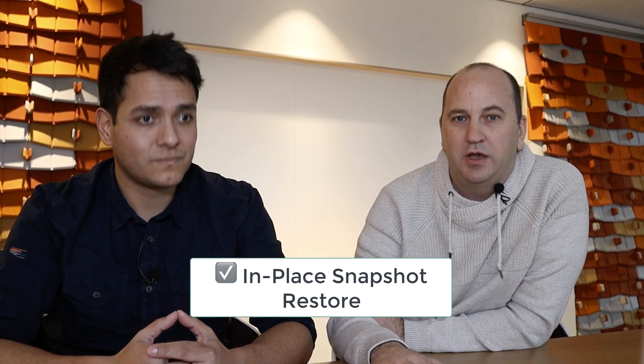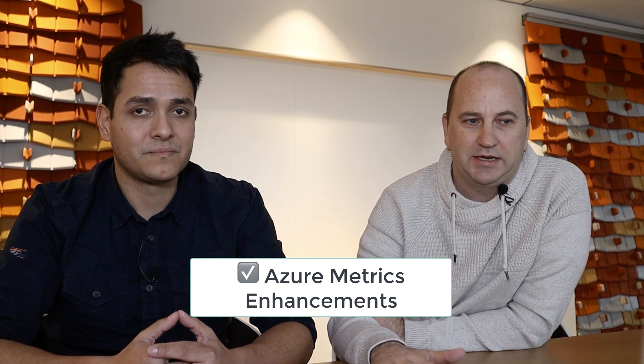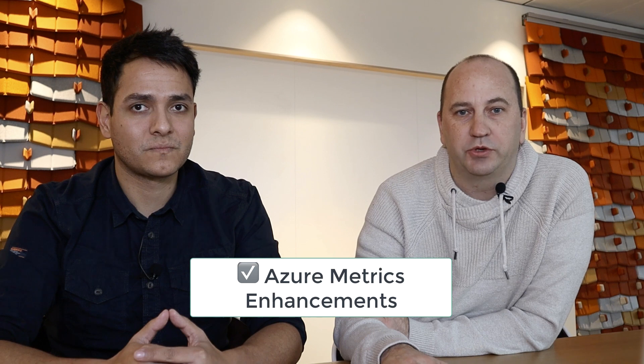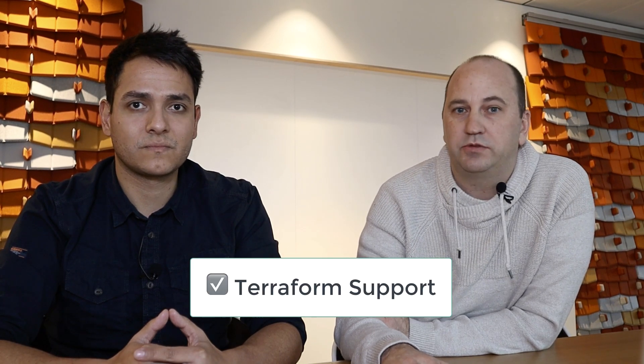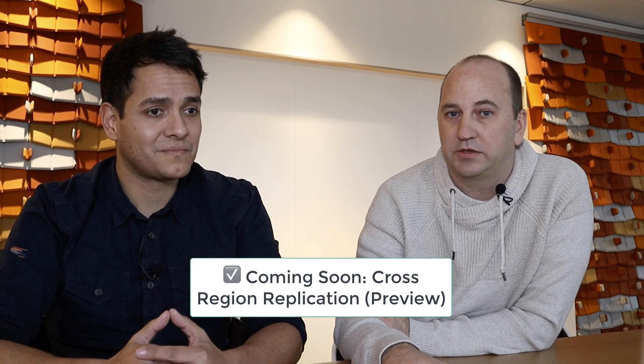We certainly have some nice feature updates to share. We've recently added a whole bunch of features to Azure NetApp Files, including in-place snapshot restore in preview. We've done significant improvements in our Azure monitoring environment with improved metrics using Azure Monitor with Azure NetApp Files. On top of that, Azure NetApp Files has now been integrated into the Azure Terraform resource provider. And with that, we also have cross-region replication coming up relatively quickly now.